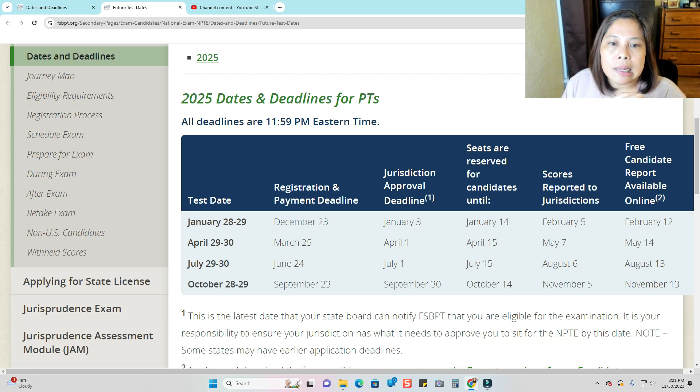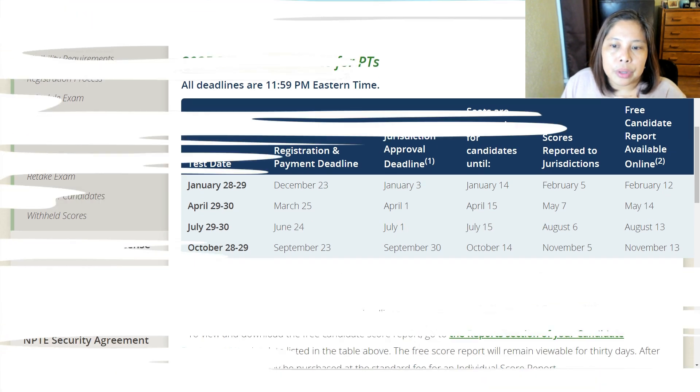July 29 or 30 — registration and payment deadline is June 24th. July 1st is the deadline for the eligibility letter. Seats are reserved July 15th. Your score is reported to the state by August 6th, and your score is available online until August 13th. October 28 or 29 — registration is September 23rd. State approval deadline is September 30th. Seats reserved by October 14th. Scores reported to the state November 5th, and the free candidate report is available online until November 13th.